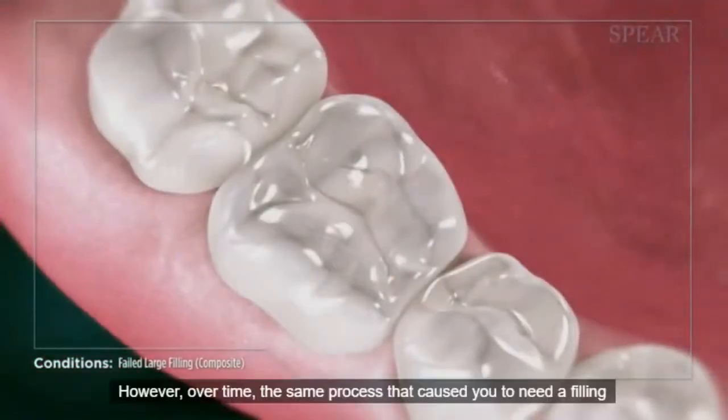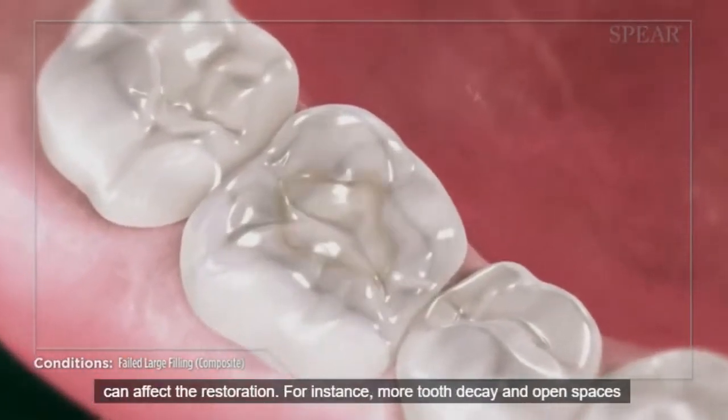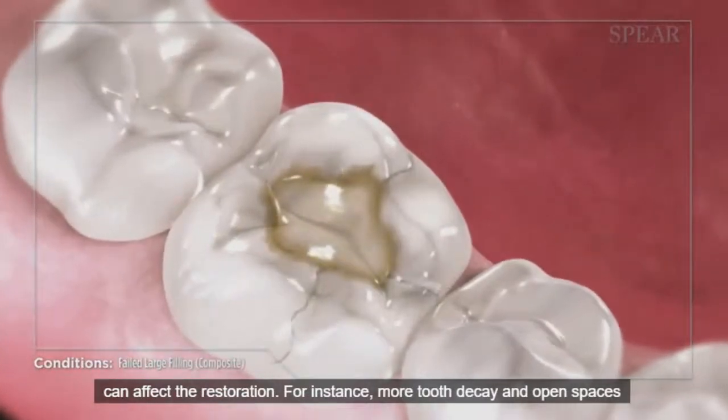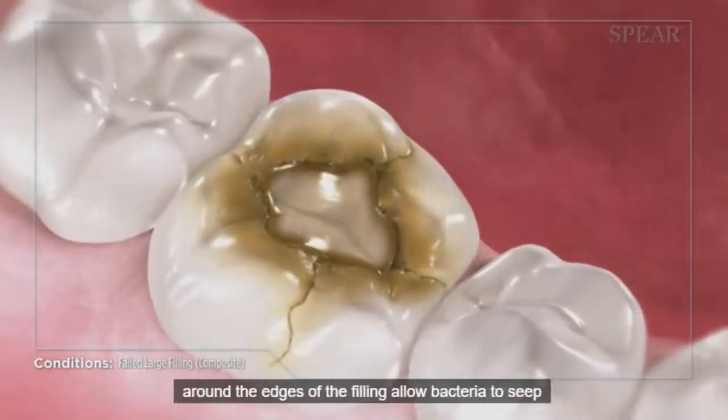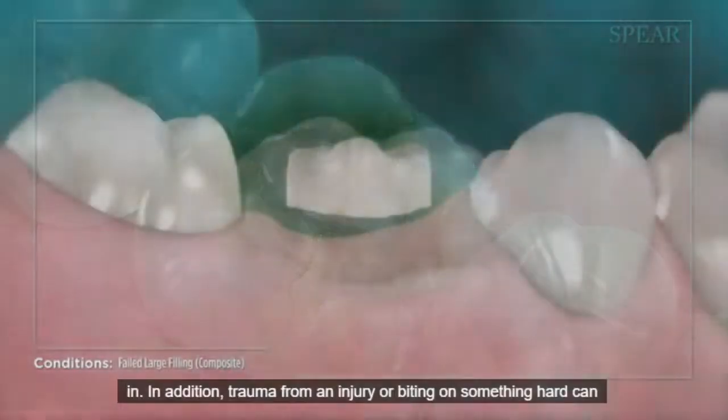However, over time, the same process that caused you to need a filling can affect the restoration. For instance, more tooth decay and open spaces around the edges of the filling allow bacteria to seep in.